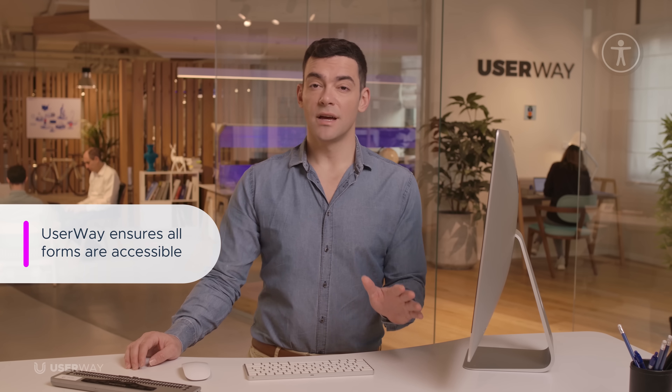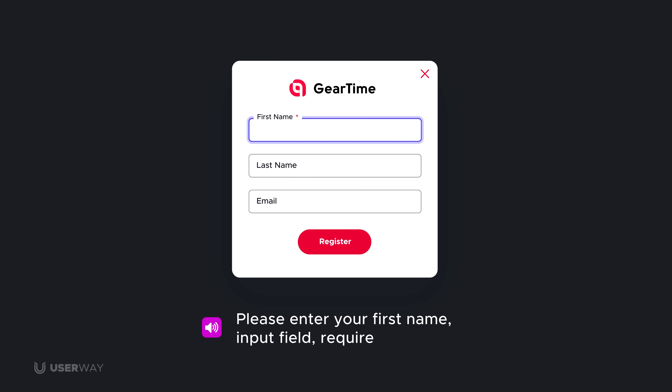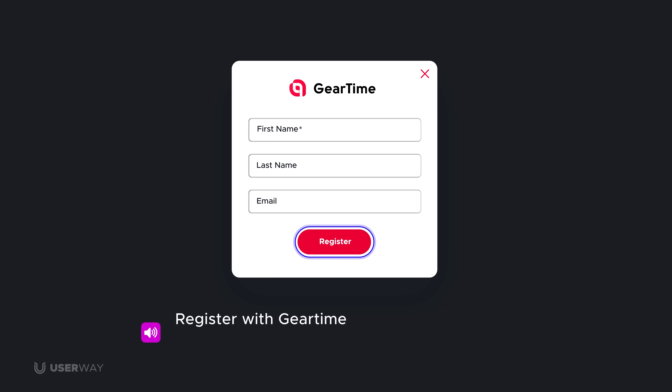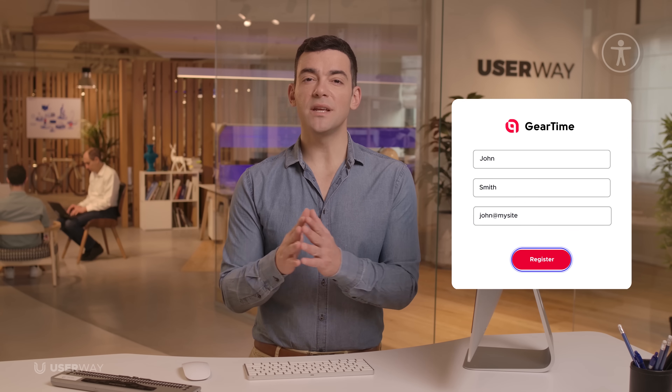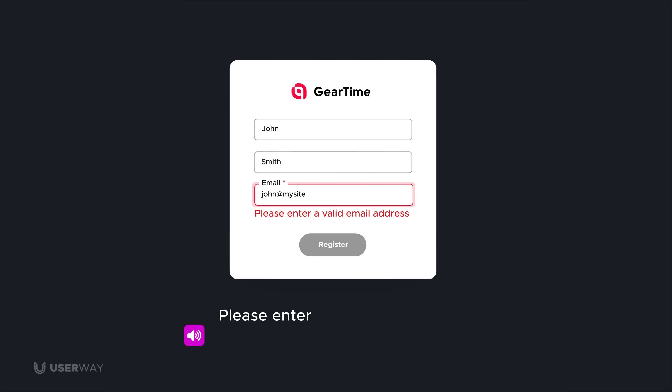Many WCAG rules are devoted to ensuring that input fields are adequately labeled for visually impaired users. A visually impaired person would hear an inaccessible field as: "Input field blank, input field blank, input field blank." UserWay makes any form, regardless of complexity, accessible by ensuring every input field has an associated informative label. With UserWay, users now hear: "Please enter your first name, input field, required, blank." Form labels can also be tailored to fit your organization's brand voice. Any errors that occur when a user submits an online form must be announced while automatically moving focus to the first erroneous field — otherwise, users will be stuck. With UserWay, they hear: "Please enter a valid email address. Input field, required, current value, John at my site."